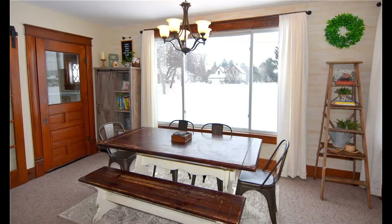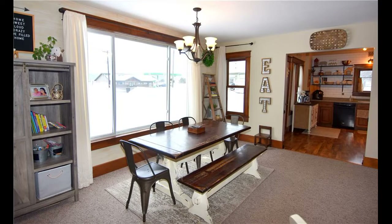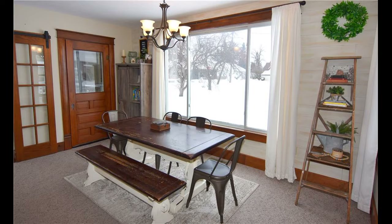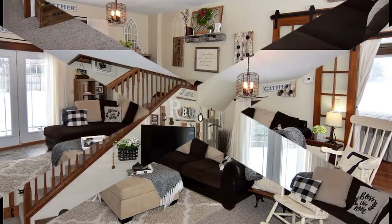Transport yourself to a simpler time where old-world elegance seamlessly blends with a modern farmhouse chic aesthetic. Nestled in downtown Dallas, this beautifully kept home offers updated cabinetry, industrial-inspired fixtures, shiplap accent wall, and sliding barn doors, all highlighting the originally finished widewood trim throughout the home.